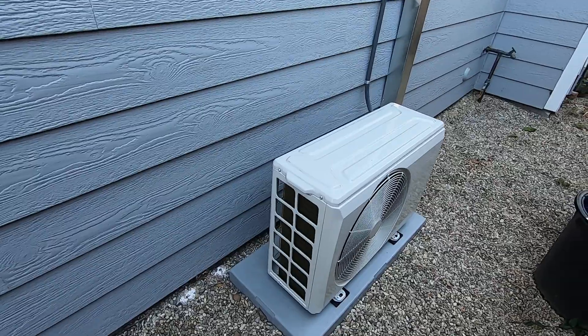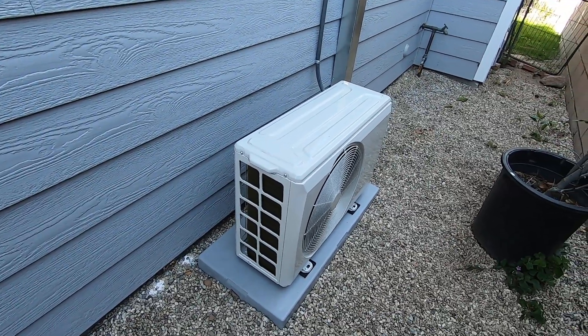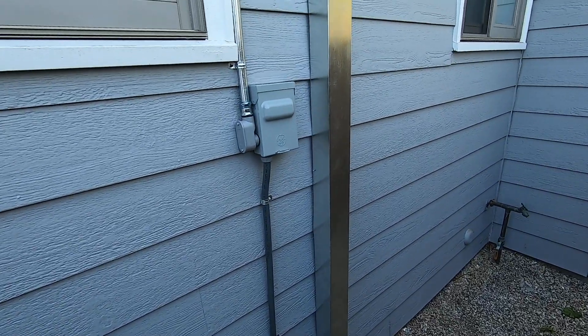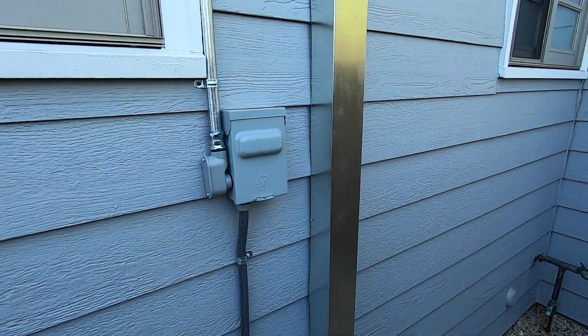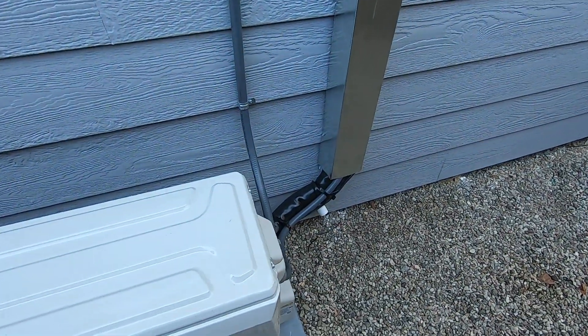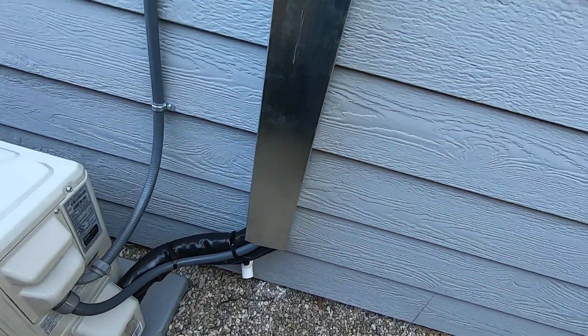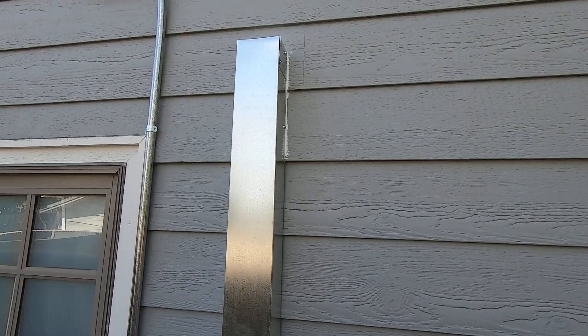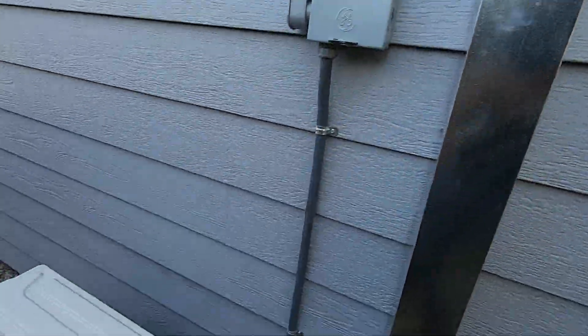It's a very small unit that sits on an 18 by 38 by 3 pad. The electrical that comes to it was run from the panel — it just has a 15-amp breaker with 15-amp fuses and the disconnect. We ran the line cover out the side of the unit and it goes all the way up where it meets the unit inside the house.